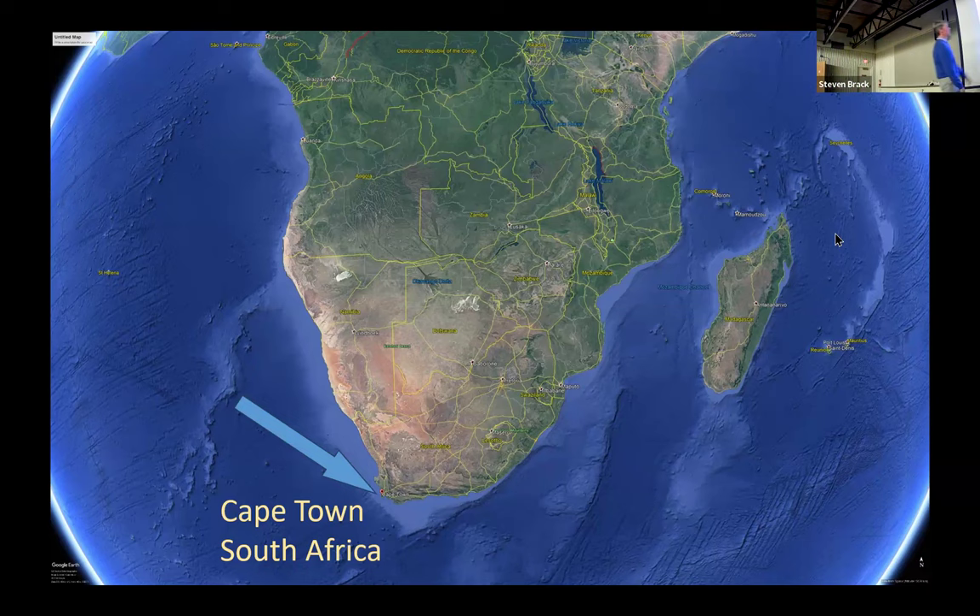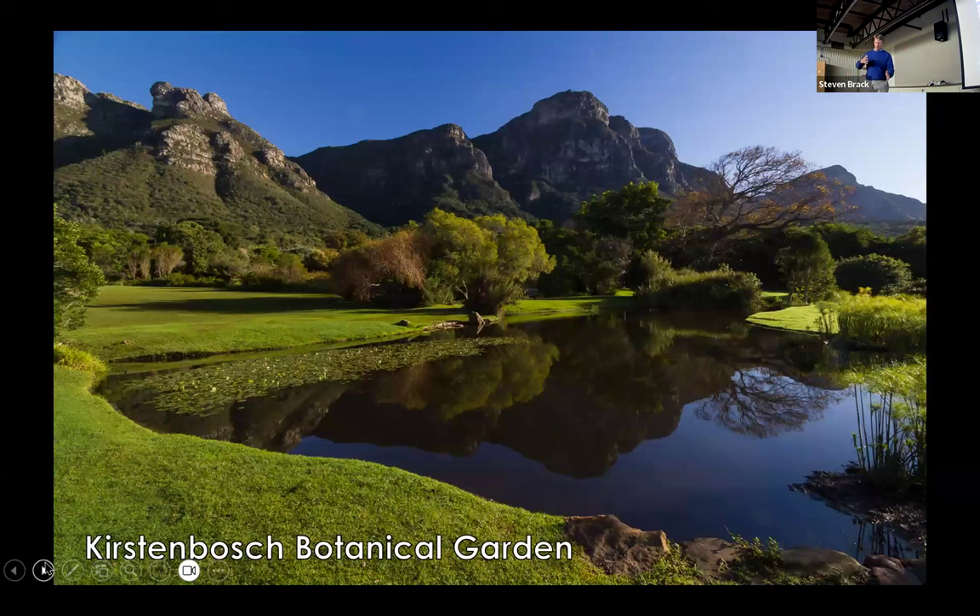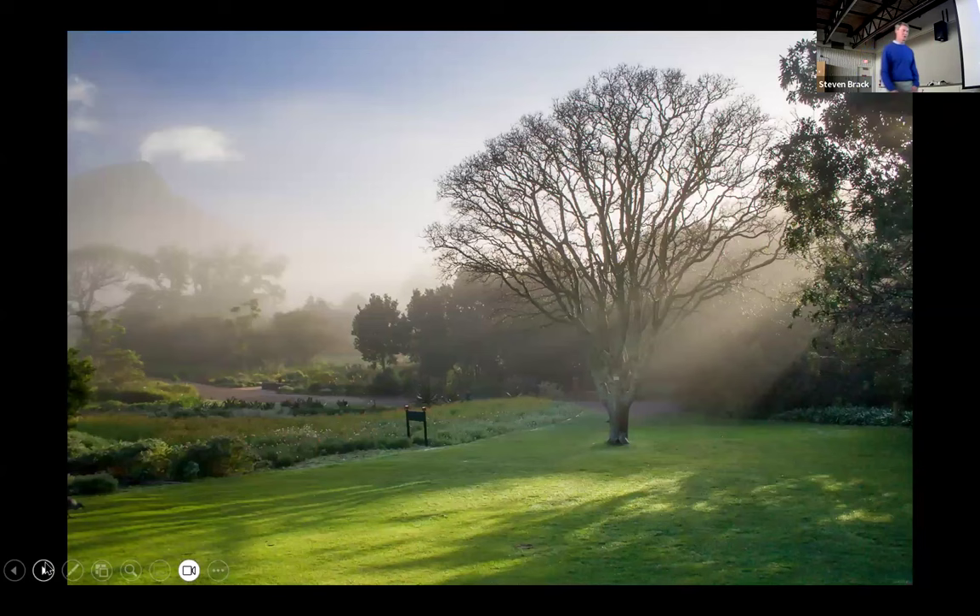The area Carl was talking about is the Richtersfeld, and the area of Namaqualand I'm going to talk about is called the Knauss Fluchter. The name Knauss Fluchter is derived from the word 'knauss,' which means a gnashing, grinding sound. We think the area was named for the sound of ox-wagon wheels crushing quartz pebbles as the original settlers trekked north. 'Fluchter' means plain, so it's the grinding plain.